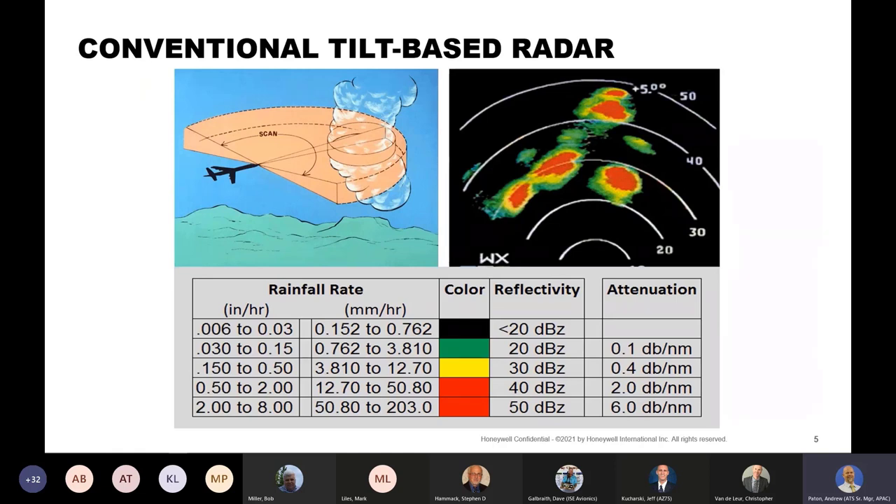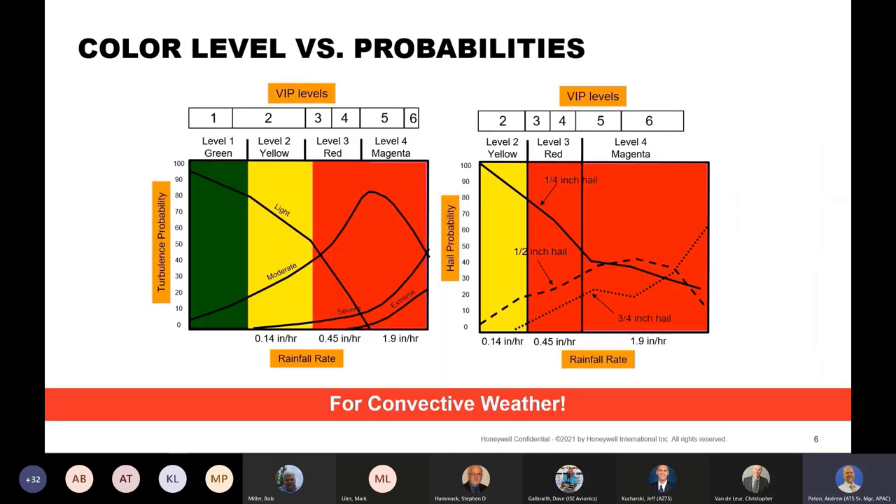Pilots look at the colors to make a deviation decision. But why do we look at the colors? Studies have shown that with higher levels of reflectivity comes higher probabilities of turbulence and hail size. For example, entering the chart at 40 dBZ, the beginning of red, we see about a 40% chance of moderate turbulence and about a 5% chance of severe turbulence. This chart is for convective weather, so you first have to determine you're dealing with convective weather and not stratiform weather for the chart to apply.